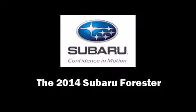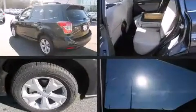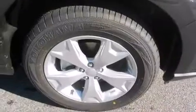Sensibility and practicality define the 2014 Subaru Forester. It features an automatic transmission, all-wheel drive, and a 2.5-liter four-cylinder engine.